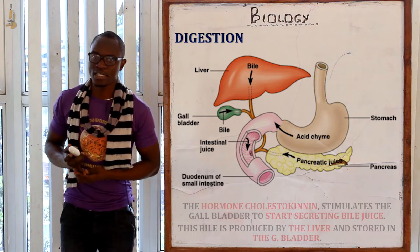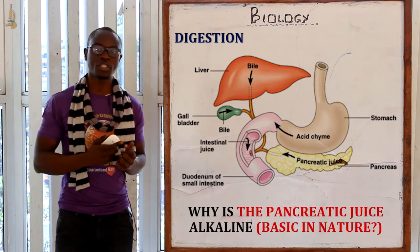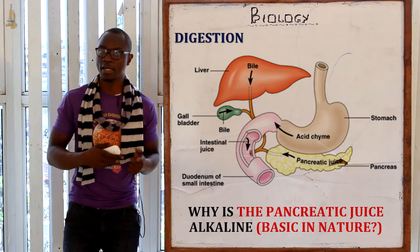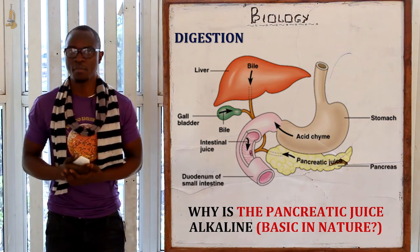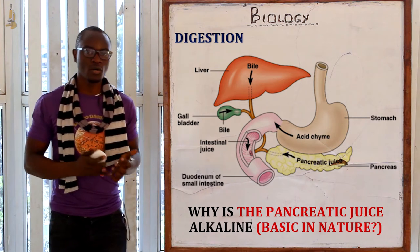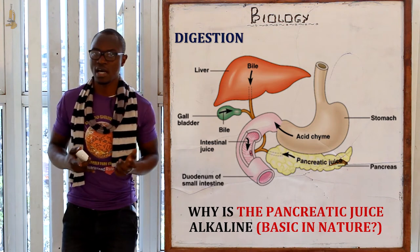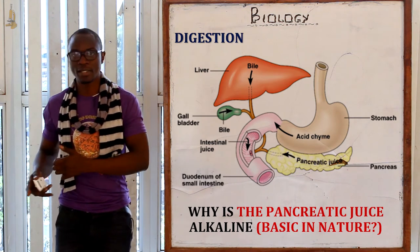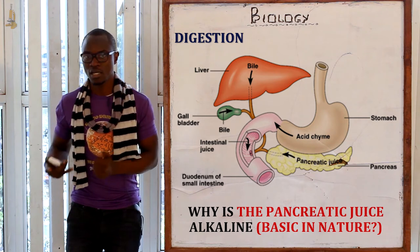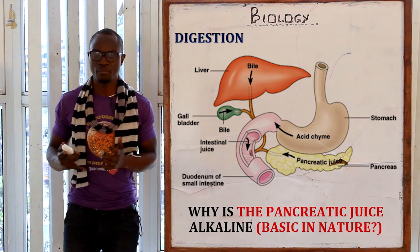The pancreatic juice is basically alkaline due to sodium hydrogen carbonate, which is also found in the pancreatic juice as well as in the mouth regions. This enables the enzymes in the duodenum to work effectively — just as in the mouth, we had sodium hydrogen carbonate and amylase, the pancreas also contains both. The neutral pH is really important here.